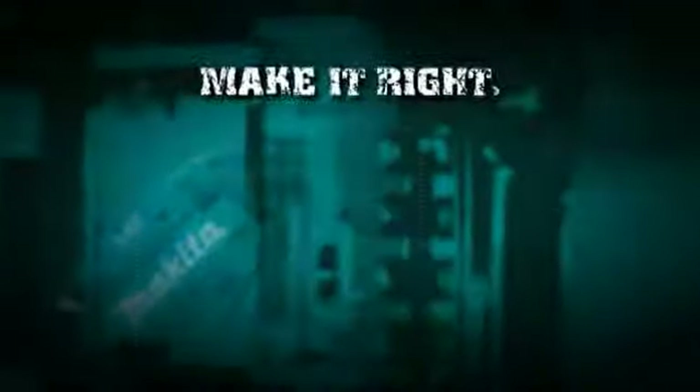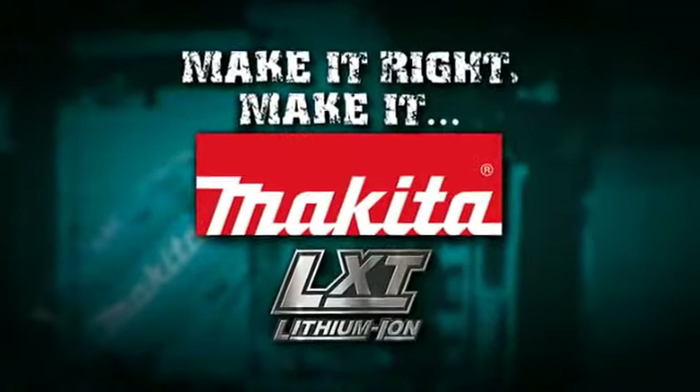More power, less weight, better engineering. If you're going to make it right, make it Makita LXT Lithium-Ion tools.